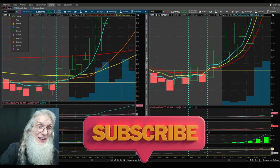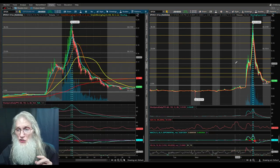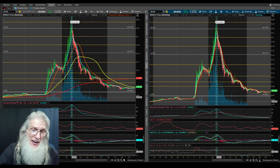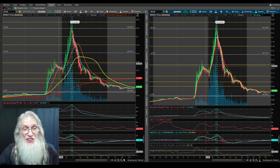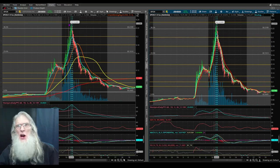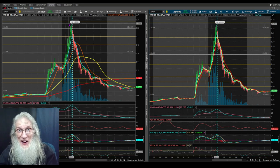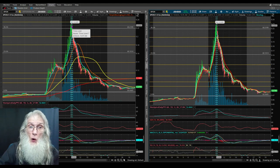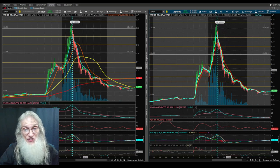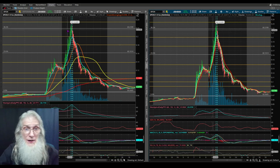Now let's take a look at a breakout to the downside. This is ticker XPON. Same thing here — we're only going to zoom in on 10 minutes. You can see we had a strong run; this baby jumped from 6 cents up to 22 cents. We played it all day Friday in the Discord group. And as you can see, when she broke down, she broke down hard and fast — she did not stop. You definitely wanted to get out before it happened.